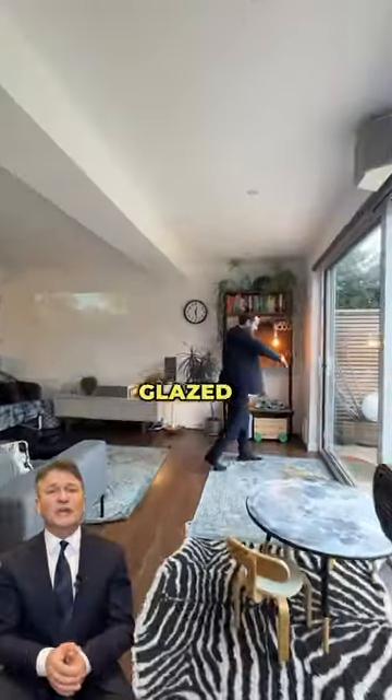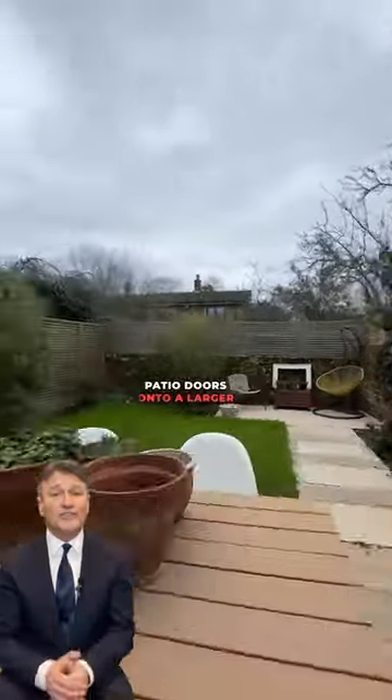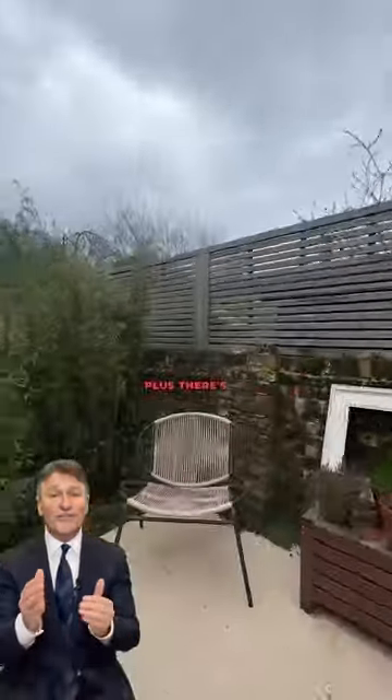The kitchen features hardwood flooring, double glazed windows, and sliding double glazed patio doors opening onto a larger than usual garden room. Plus there's a garage.